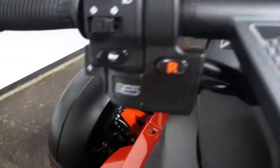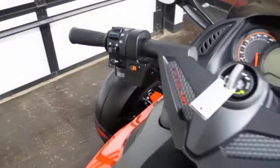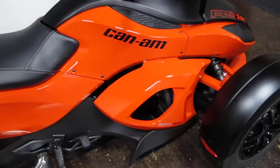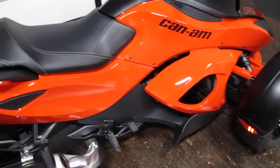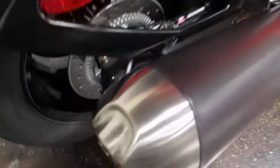This is the popular electronic shift model, so there's no clutch lever. You do all your shifting with your thumb and your forefinger — it's real easy. It's powered by the Rotax 990 V-twin engine which has got plenty of power.